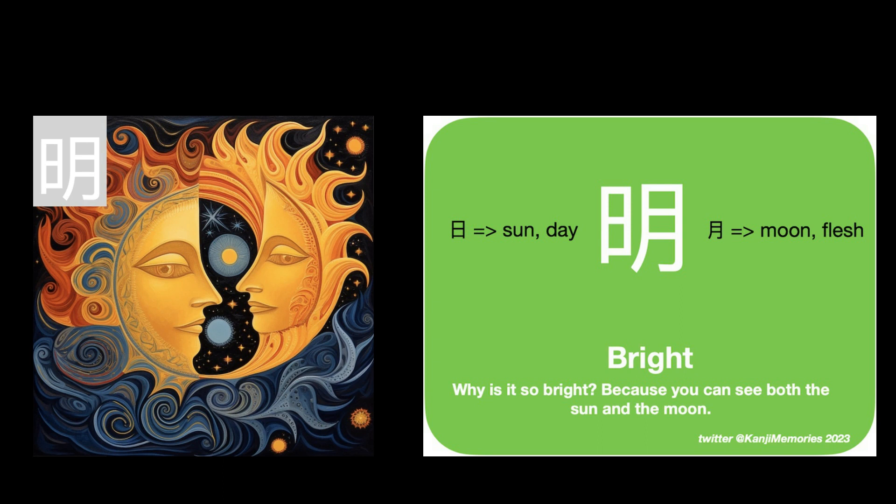It can also be helpful to pause the video and imagine yourself drawing the kanji until you have it clear in your mind.